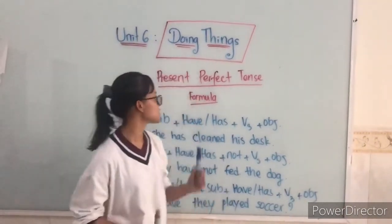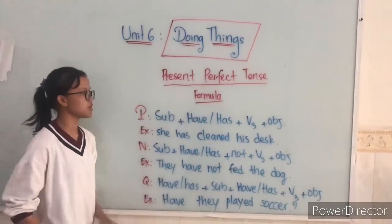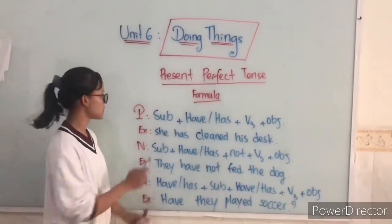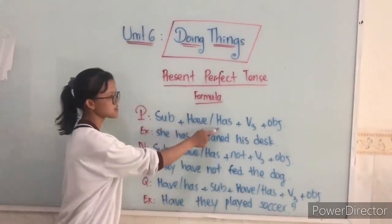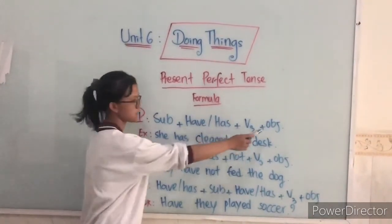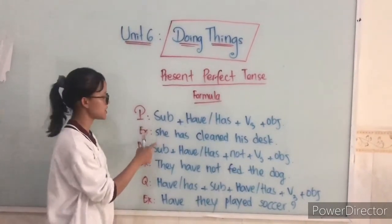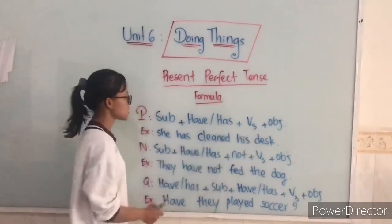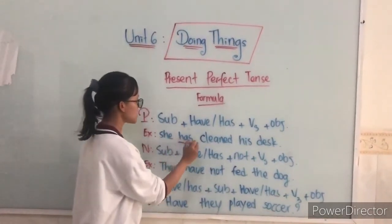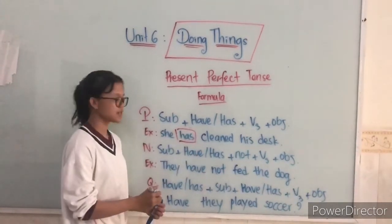So today I'm going to teach you about the Present Perfect tense. Here is the formula. For the positive form: subject plus 'has/have' plus the past participle plus object. For example: She has cleaned his desk. When we use 'he,' 'she,' or 'it,' we use 'has.' You got it?